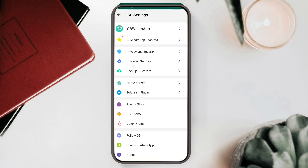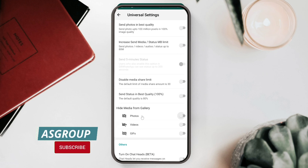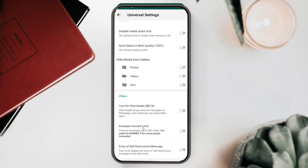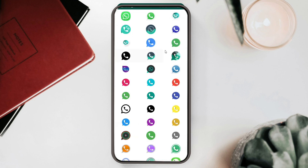Going back, the second option is Universal Settings. This lets you share best-quality photos and best-quality videos. You can also upload best-quality status — both video and image status options are there. You can hide images, photos, and videos from your gallery that are shared with you on WhatsApp. You can enable chat heads, increase the forwarding limit from the default 5 contacts to more than 300 chats at a time, enable self-destructive messages, and choose from multiple icons for the app.